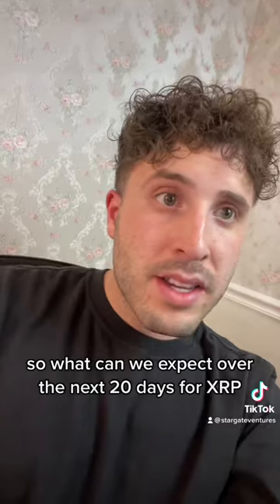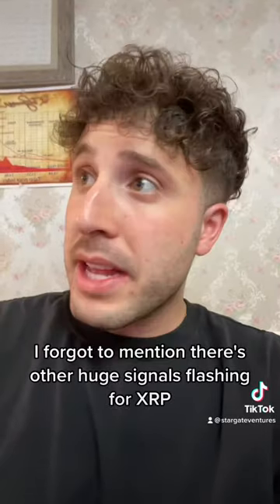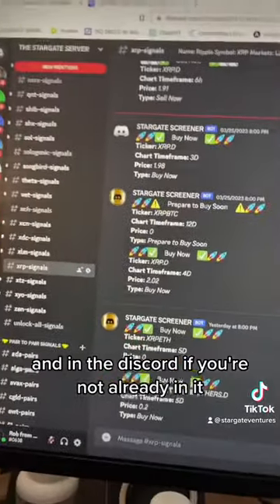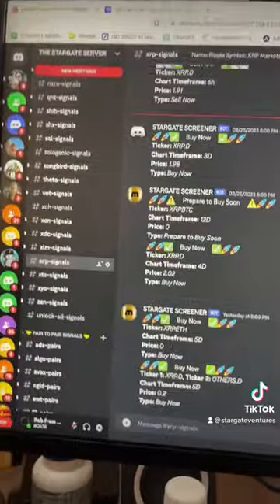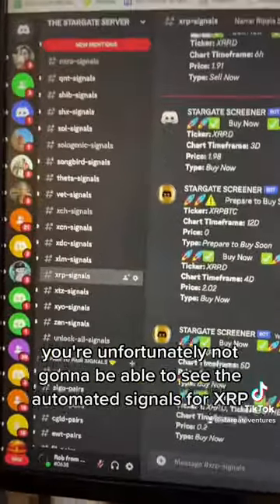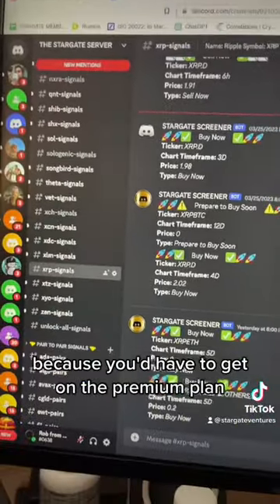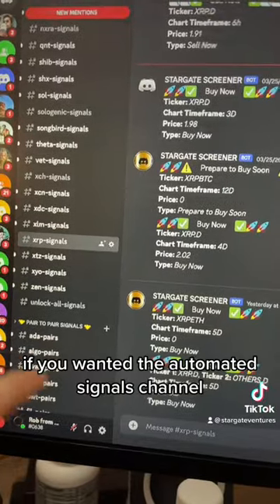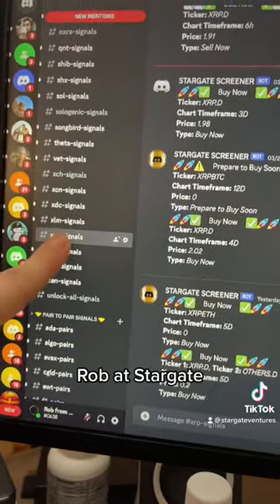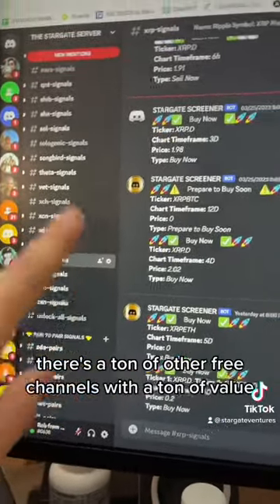So what can we expect over the next 20 days for XRP? Where could it go? There are also other huge signals flashing for XRP. In the Discord — if you're not already in it, click our profile and click the link to beacons.ai, then click the Discord icon to join. Unfortunately, you won't be able to see the automated signals for XRP or other cryptos without the premium plan. If you join and want the premium channels, send me a friend request — Rob at Stargate — and I'll get you set up. There are also free channels with a ton of value.